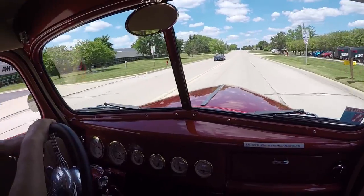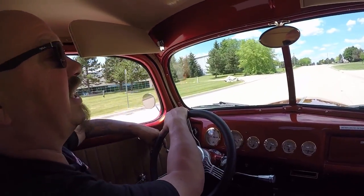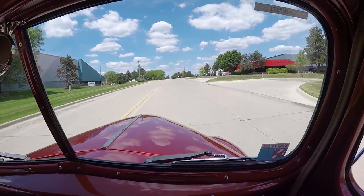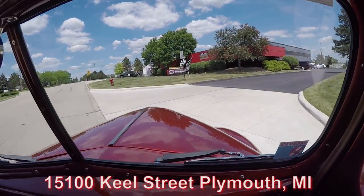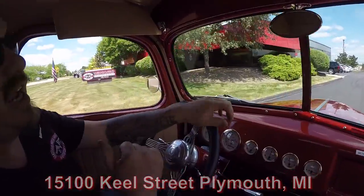If you want to send out an inspector, no problem — send an inspector, we'll show him everything he needs to see so we can get this dream in your drive. Here's our shop right here at 15100 Keele Street in Plymouth, Michigan. Stick around because we're going to do something the other guys don't do — we're going to put this truck up in the air so you can check out the underside, then we're going to pop the hood and see what's making the power.